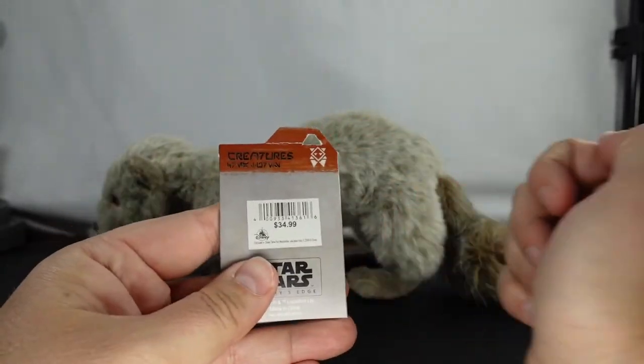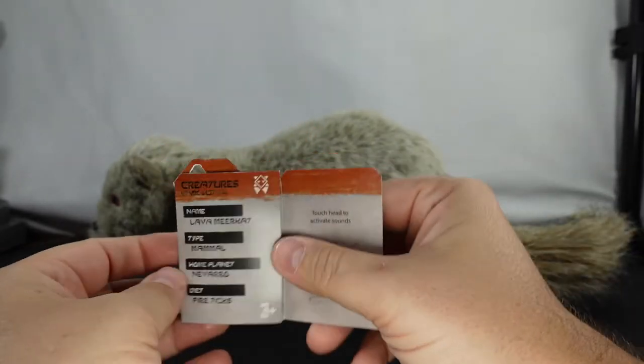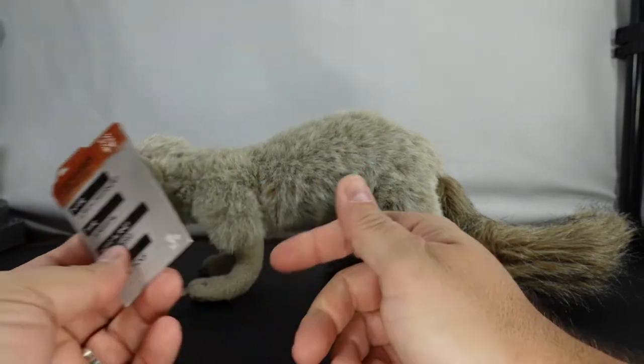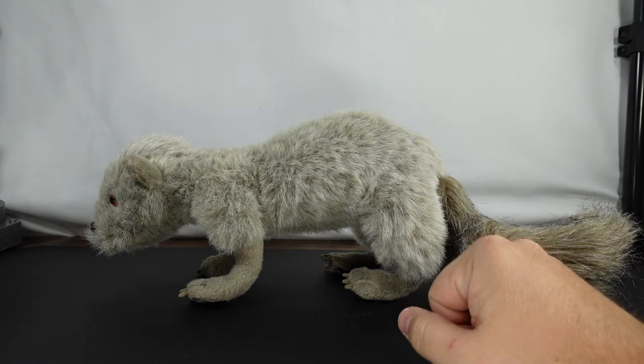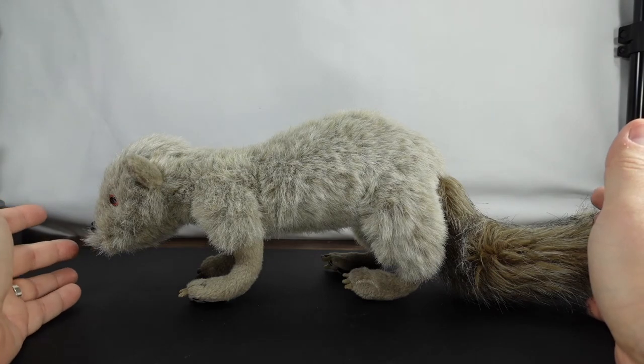He is $34.99. If you are a pass holder or a DVC member, you get a 20% off discount. I have not seen this guy on Shop Disney yet, so he's only available, as far as I'm aware, at Galaxy's Edge.